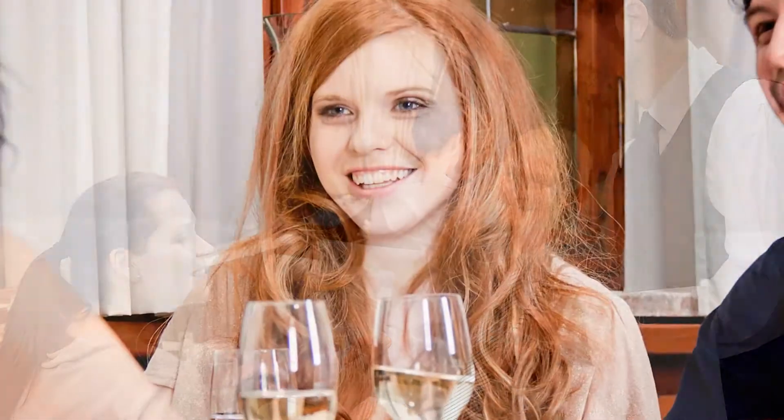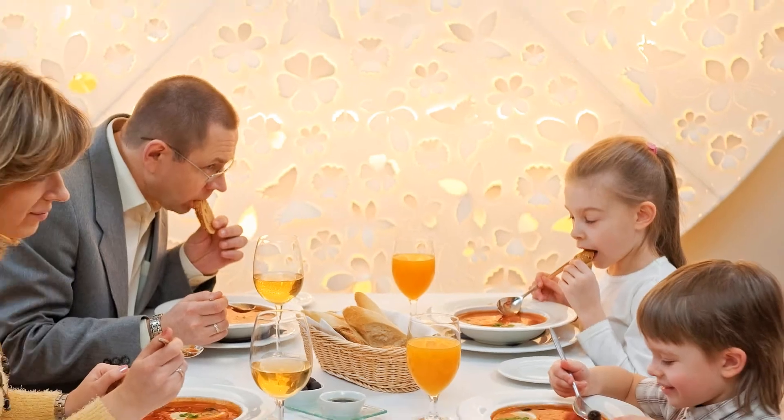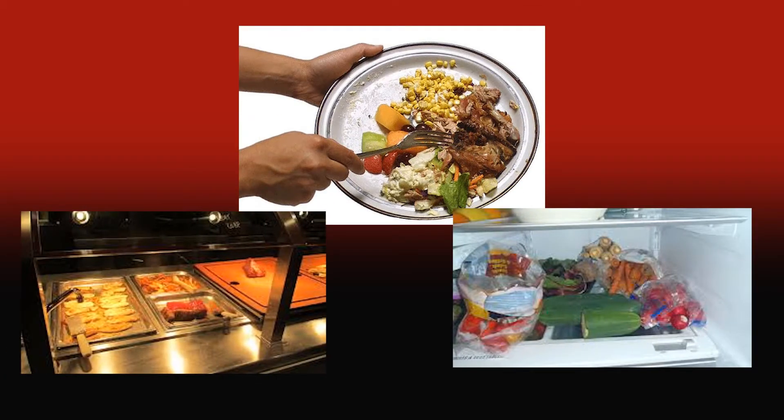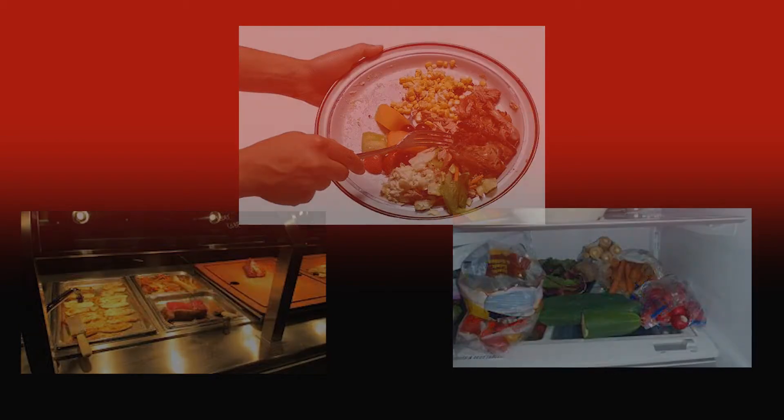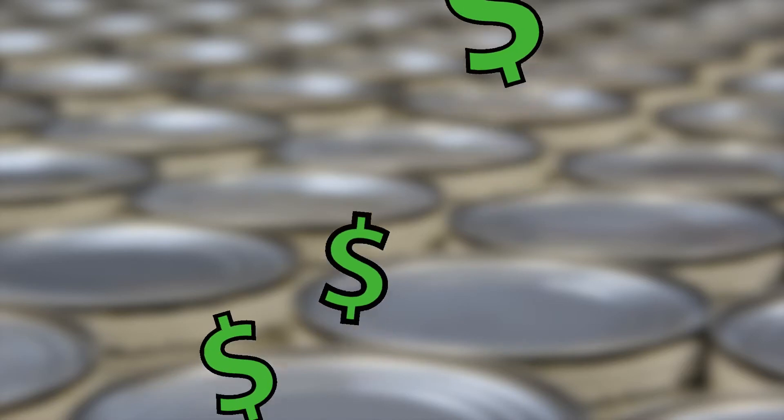ITD Food Safety specializes in providing unique automated food safety solutions to the food service industry. One of the highest costs to any food service establishment is in the area of food waste, in addition to any costs that may be associated with liability arising from foodborne illness. These high costs are often directly connected to the challenges associated with accurately managing the food rotation process.